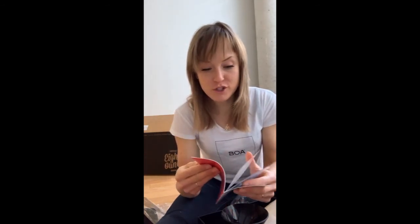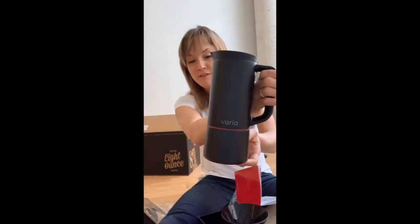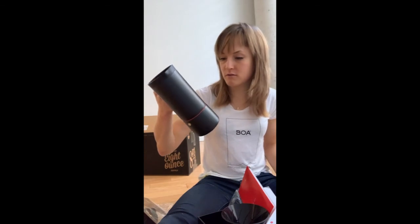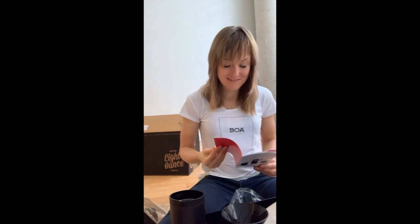I was reading the Varia guide — good thing too, because there are actually more methods than just moka pot, French press, and pour over. You can also do cold brew coffee with the Varia. You can also use it as a kettle — put it directly on the stove to heat up water for other warm drinks or if you need to boil water for any reason. This thing is so cool.